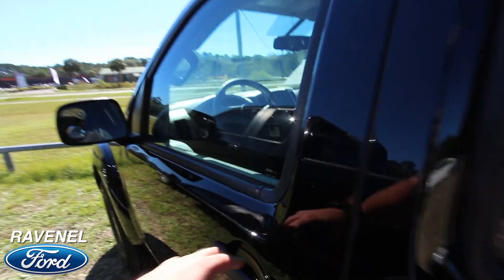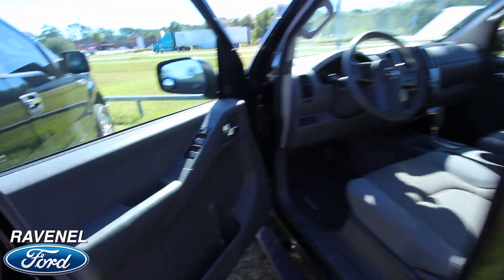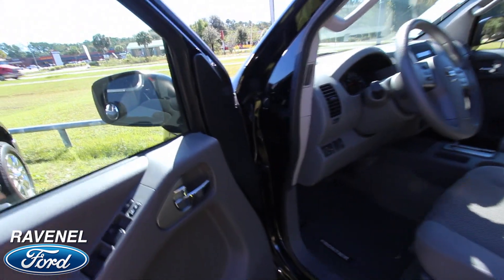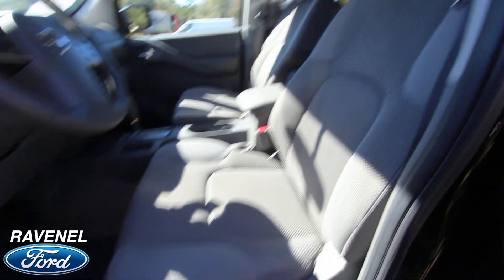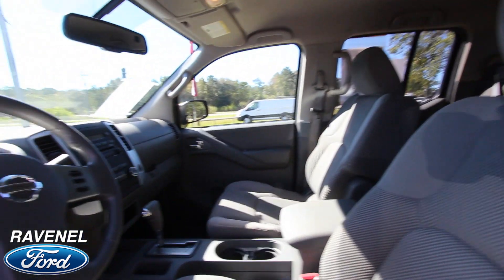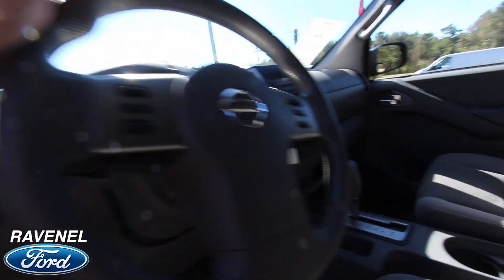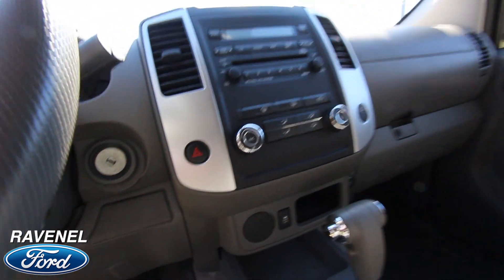Let's go ahead and hit the unlock button — power windows, power door locks, power mirrors. Cloth seats, gray in color, not a bad looking seat, very clean, smells good. Look how clean this truck is, folks — this is a very nice truck to be a 2012. I mean, for how old this thing is, it's really nice.